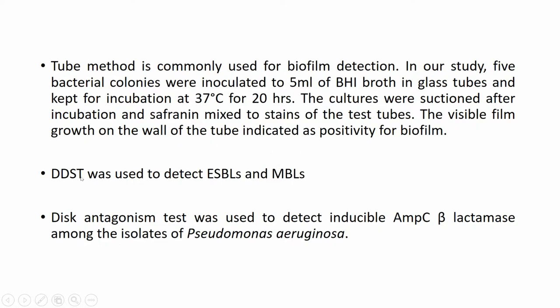The double-disc synergy test was used to detect ESBLs and MBLs. The disc antagonism test was used to detect inducible AmpC beta-lactamase among the isolates of Pseudomonas aeruginosa.